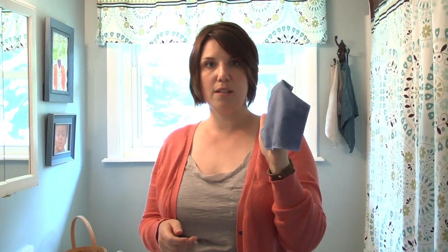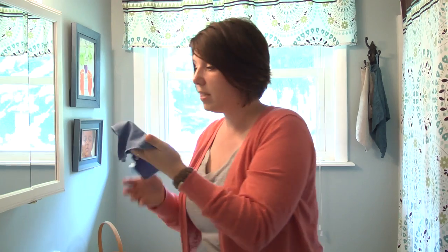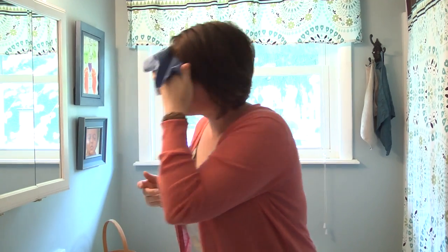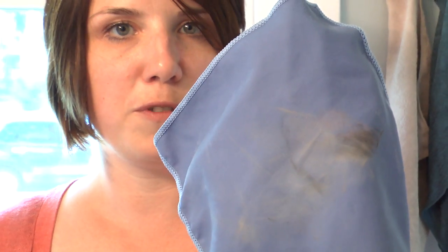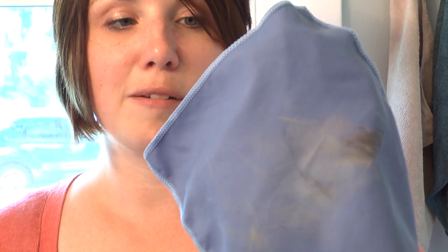This is the Norwex makeup removal cloth, and it is amazing. I'm going to show you how I can remove my makeup with just this wet makeup removal cloth. This microfiber has a two-year warranty on it and it is going to remove all the makeup from one side of my face. See how much came off with just water and this cloth — I no longer need facial cleanser or makeup removal products. I just rinse it out after every use, hang it up to dry, and it's ready for the next day.